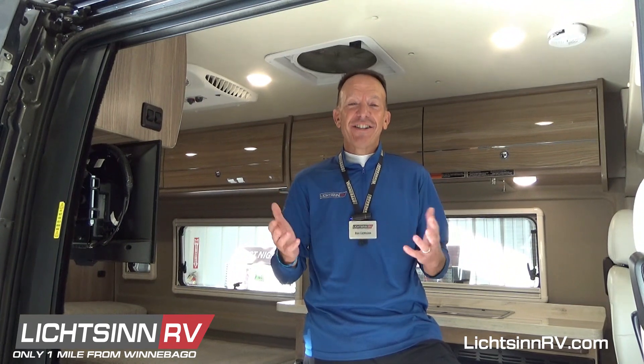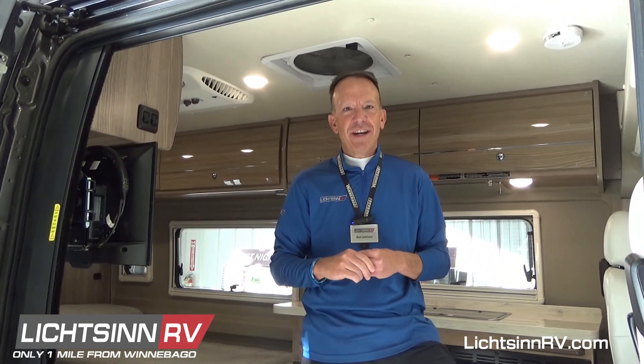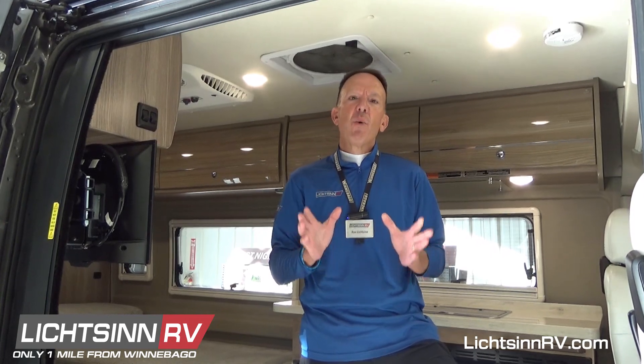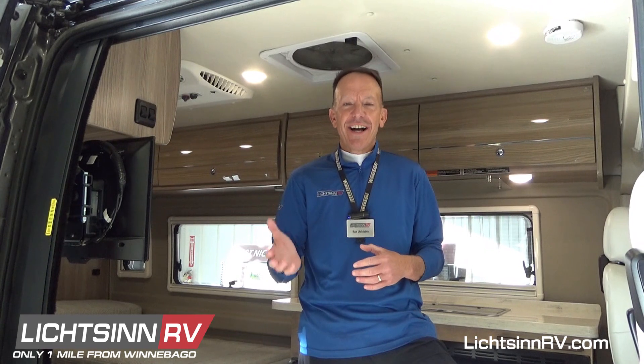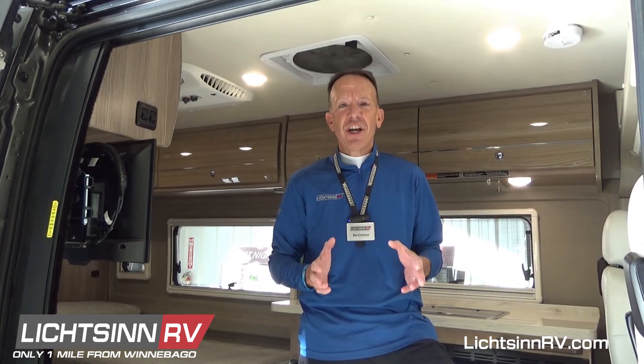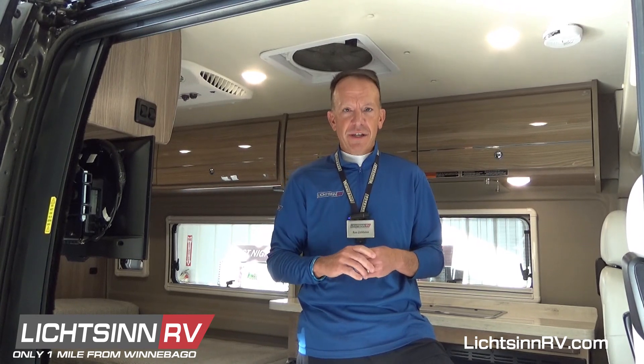Happy New Year from all of us here at Litzen RV, where we're only one mile north of the Winnebago factory based right here in Forest City, Iowa. While so much has changed over the past two years, what has maintained a constant is the widespread appreciation for RVing and the safety and freedom that it allows us.